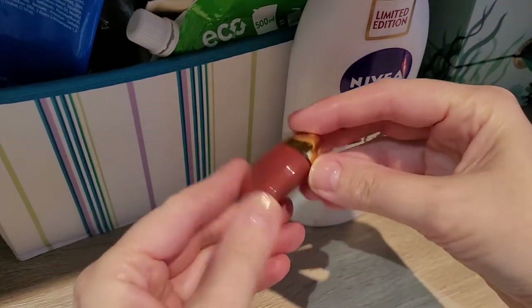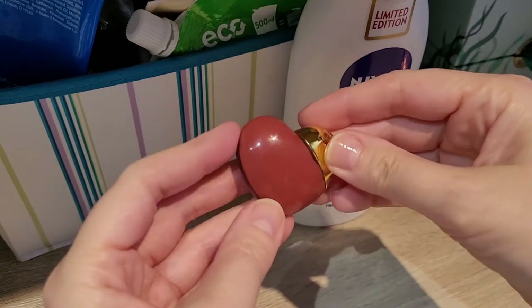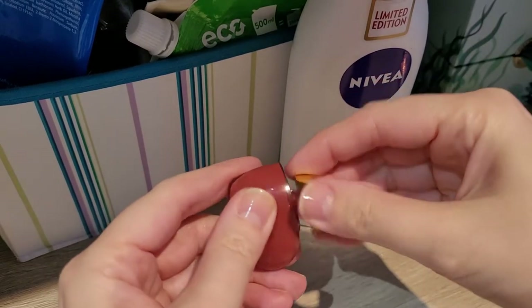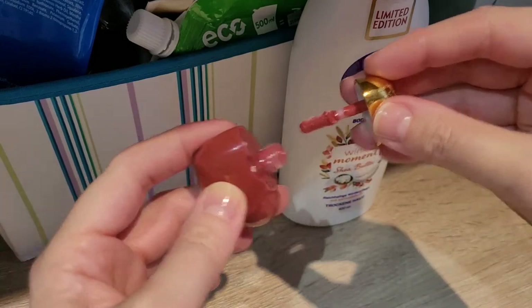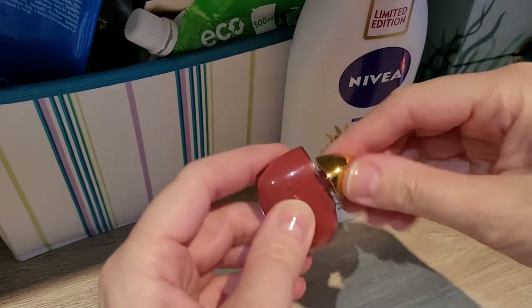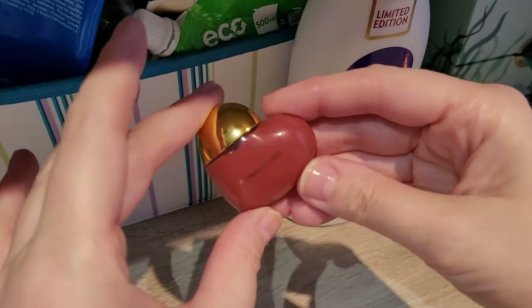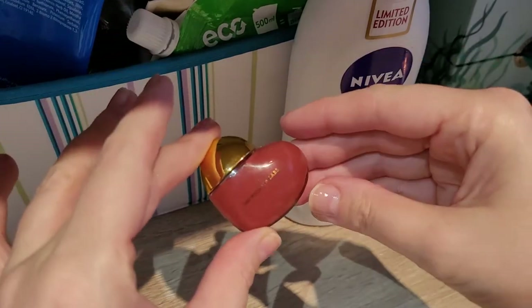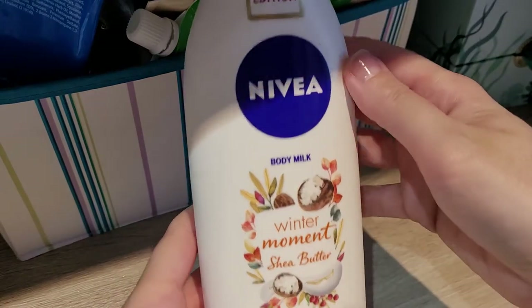This one is actually a declutter — it's Pat McGrath Labs, one of these little lip balms. The applicator is just so short, it's such a drag to use. I didn't like the colour on me either. I have another one which I tried and I thought, you know what, I'd just declutter it. It's super cute but it turned out to be super annoying in usage, so it has to go.